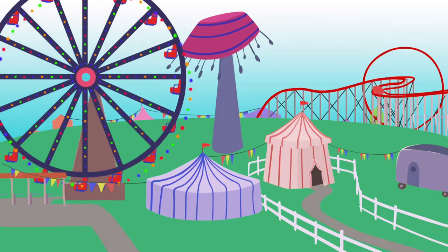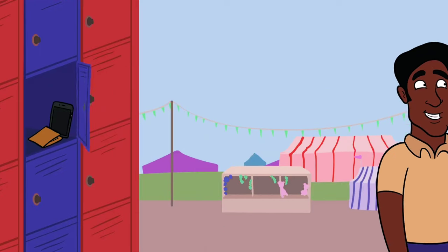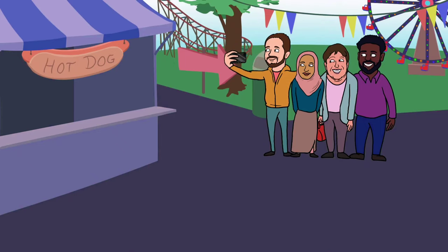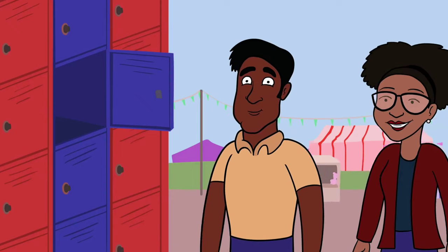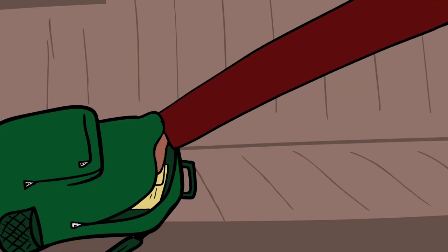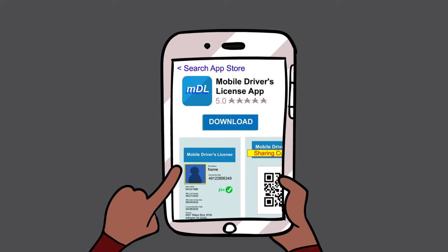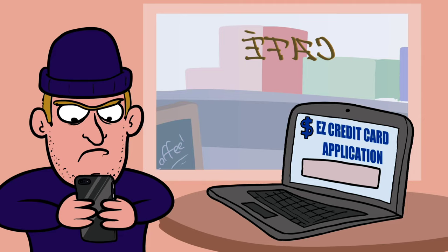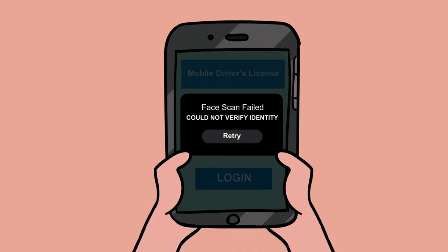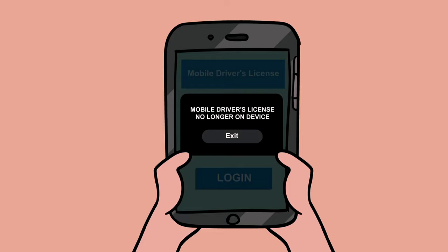Both travelers have gotten a good night's sleep and they're headed to the theme park. They put their belongings into a locker, but oops — they didn't lock things up properly, and both Sophie's and Zeke's things have been stolen. It's a scary situation, but Sophie can have some peace of mind. Luckily, she still has her tablet. Since it's also a mobile device, she can use it to download the MDL app and provision her MDL. The thief won't be able to use her MDL, as he's not Sophie. And for good measure, she also removes the MDL from her stolen device.